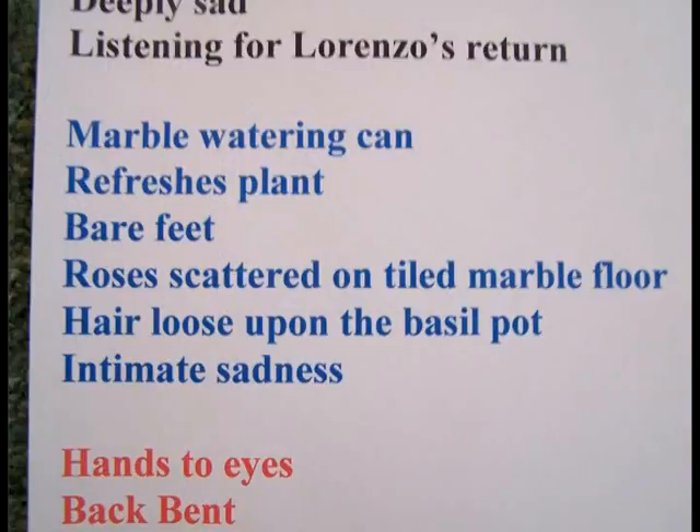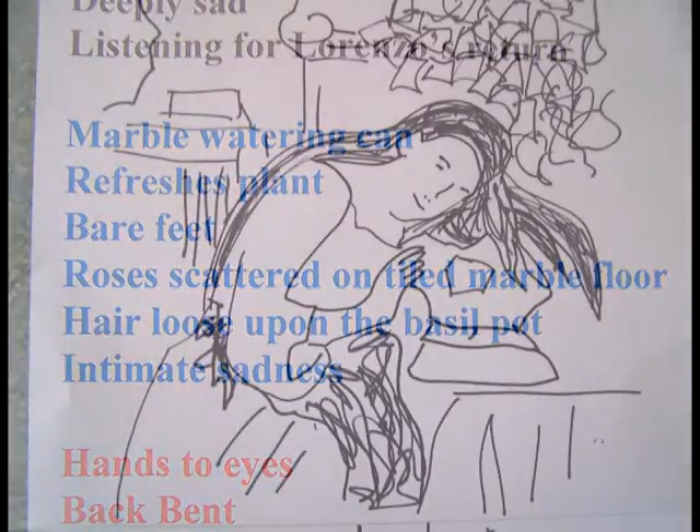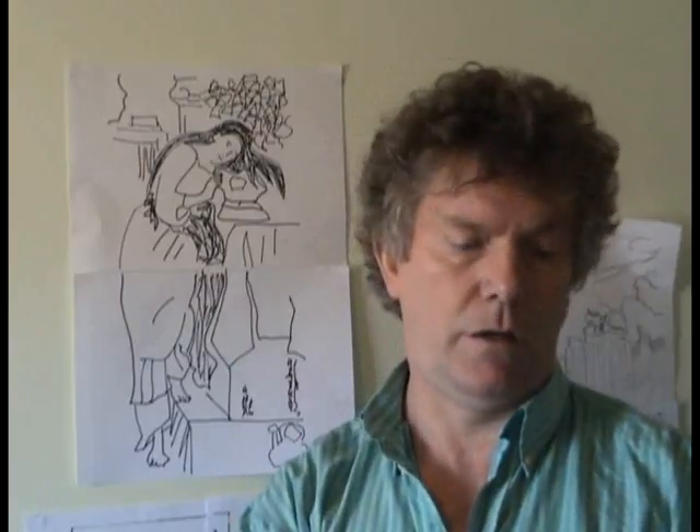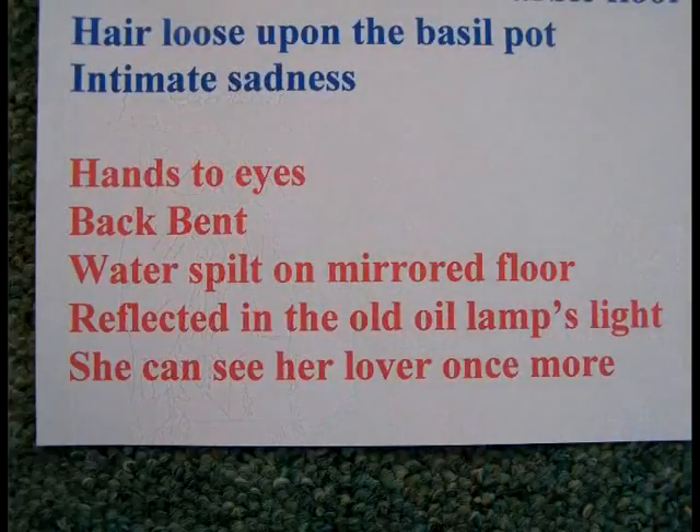They stood up and moved slightly closer — about ten large paces — and when they could see more detail in the picture they came up with: 'marble watering can refreshes the plant, bare feet, roses scattered on tiled marble floor, hair loose upon the basil pot, intimate sadness.' Some of them had read the small description at the side. Then we came so close that you could actually see the individual brush strokes, and they sat and looked at it and said: 'hand to eyes, back bent, water spilt on a mirrored floor, reflected in the old oil lamp's light, she can see him once more.'